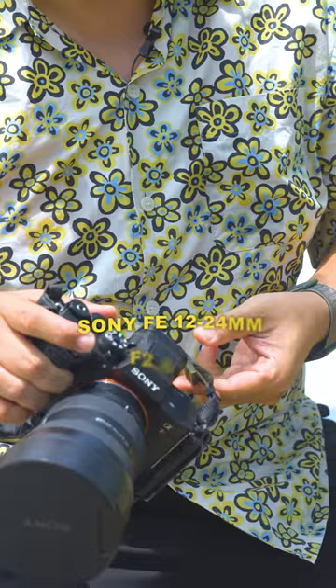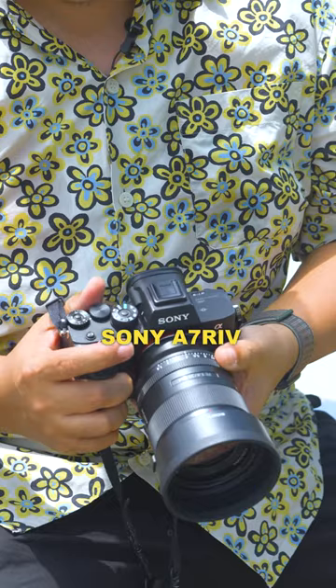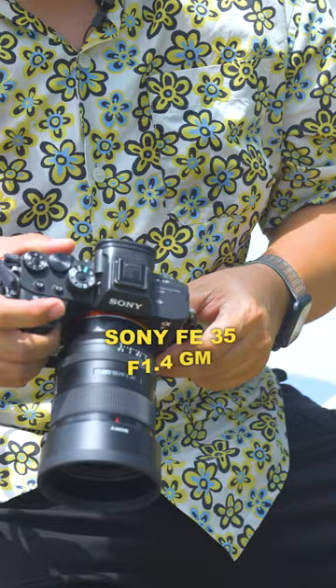My other camera is also a Sony A7R Mark IV. I usually use it with the Sony 35mm G Master 1.4 lens to make close-ups and detailed shots of pieces of architecture or spaces that I photograph.